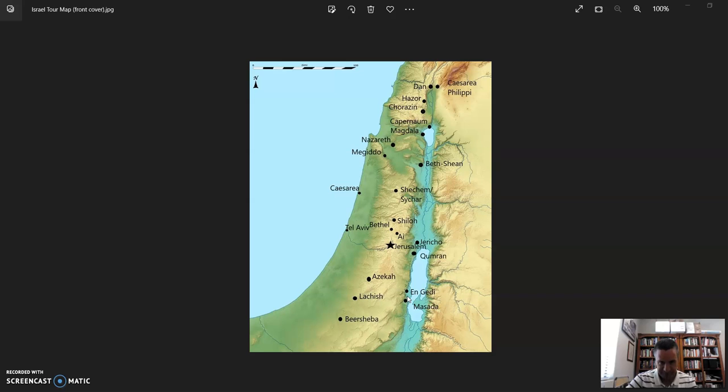The next morning we got up and went to Masada. We went up on the cable car to the top and talked about how those Israelites had withstood the siege there by the Romans. We made our way down to the bottom on the siege ramp — a nice walk, a little perilous, but we made it back to the bus that way.